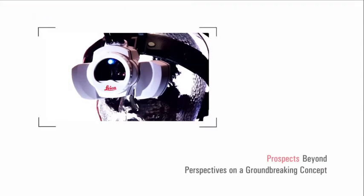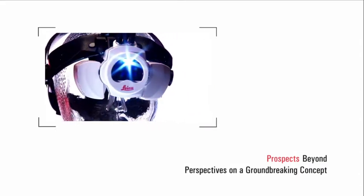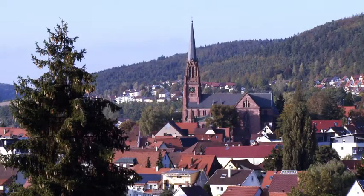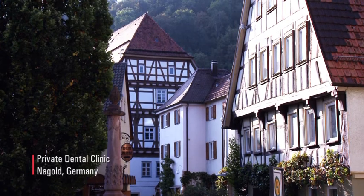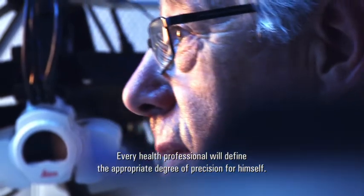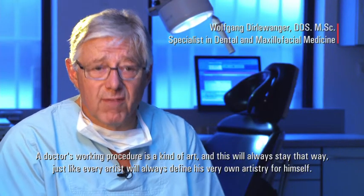Every colleague defines his own precision. And it will also be so — it's a service. It's also something of art, and every artist will define his own precision.